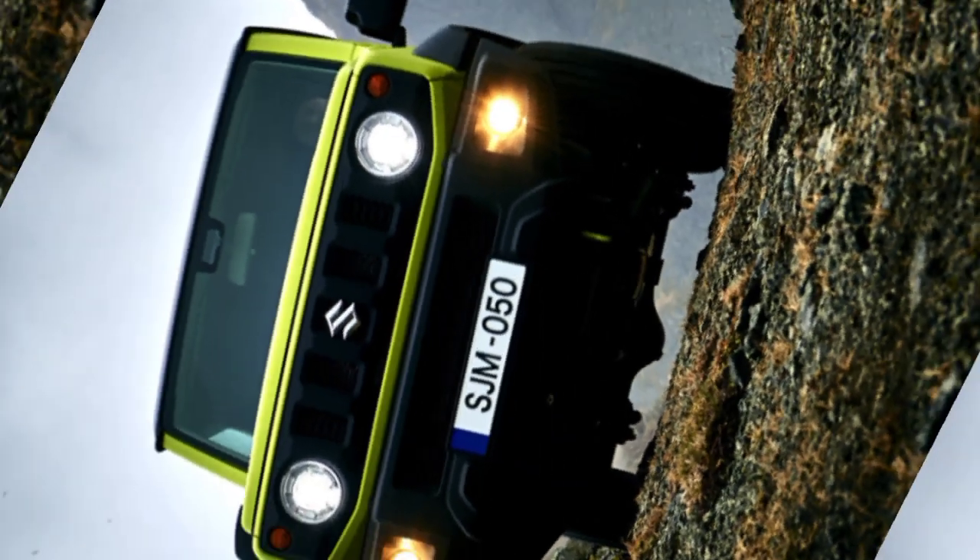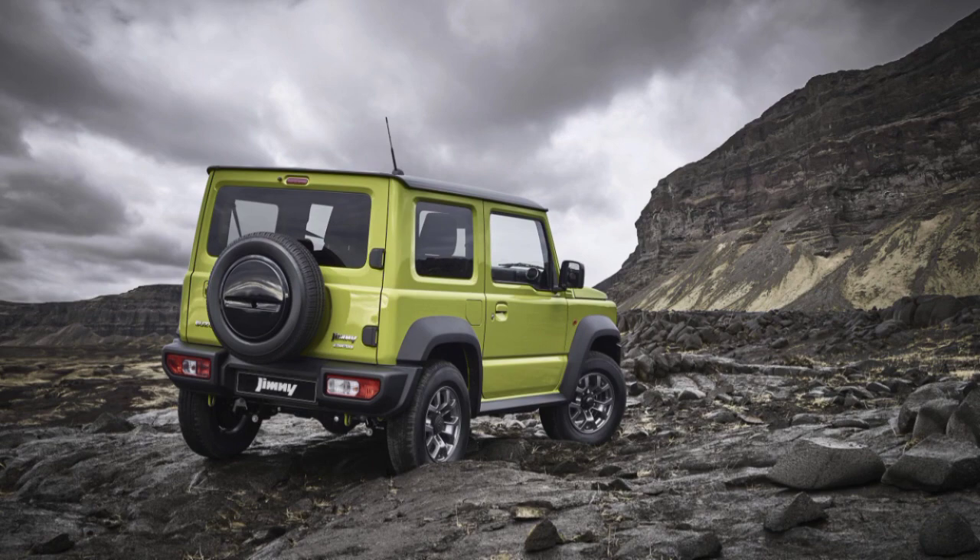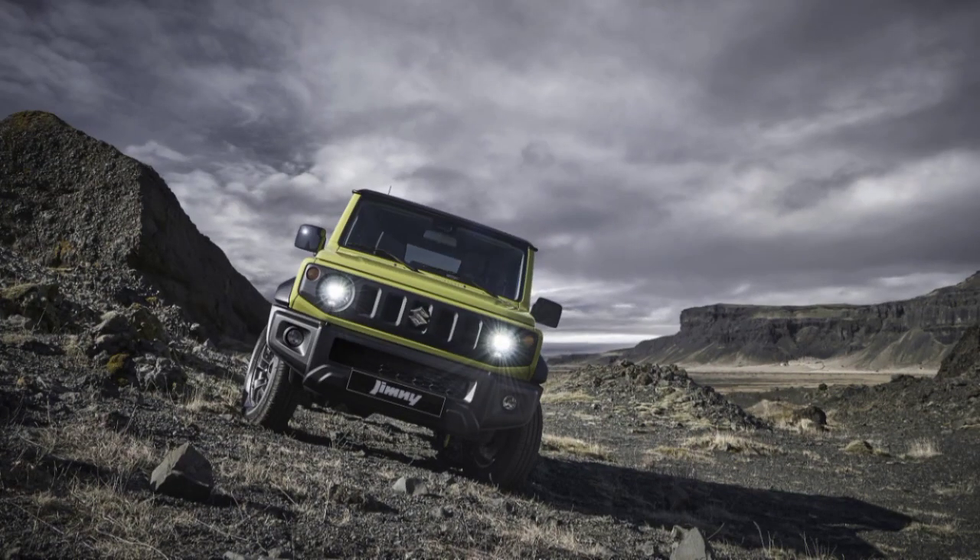Price: The Maruti Jimny could start from RS 10 lakh. The Jimny is available in two trims — Zeta and Alpha.